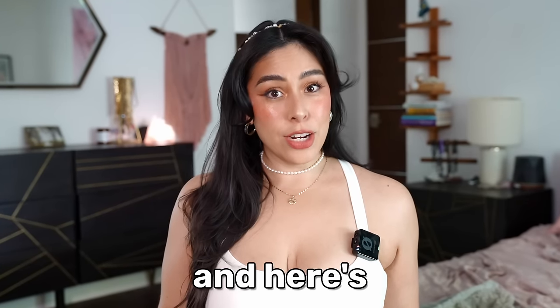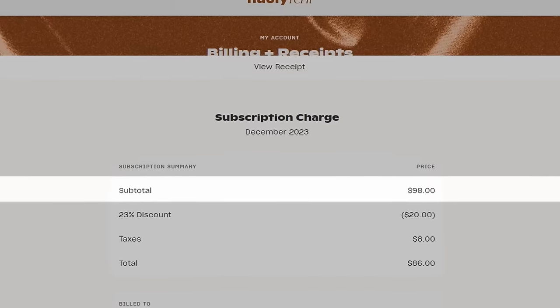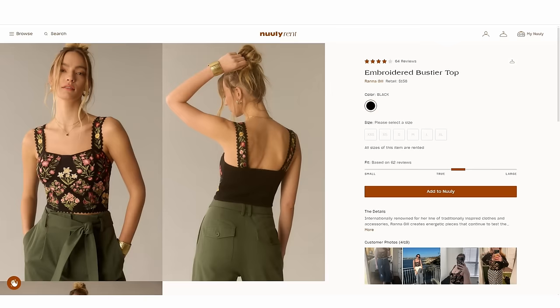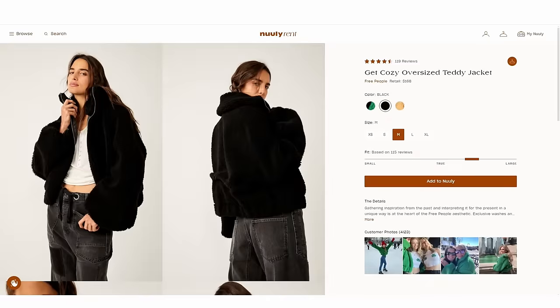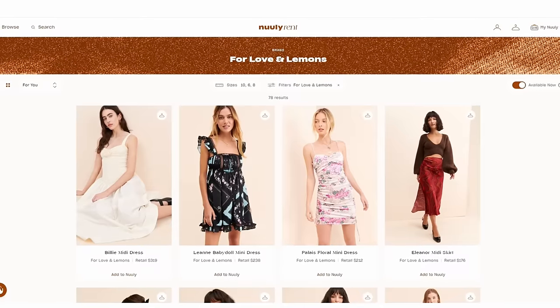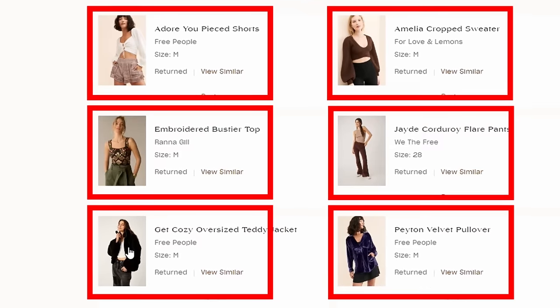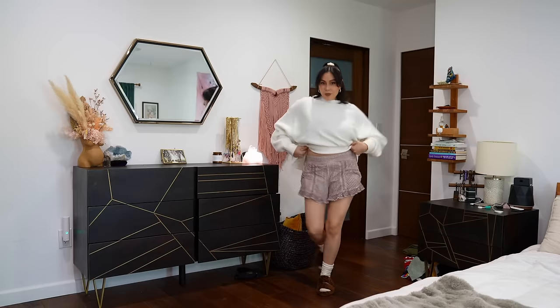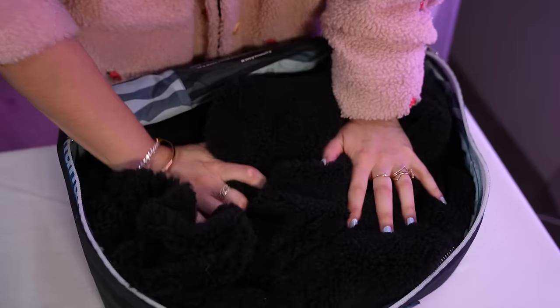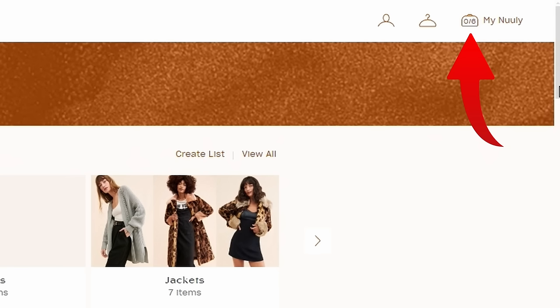I tried renting my clothes for three months and here is how it went. I was introduced to a clothing rental service called Nuuly, which is $98 per month to rent out six different articles of clothing. First you shop their online catalog from brands like Anthropologie, Free People, For Love and Lemons, and hundreds more. Choose your six items, they ship it to you, you wear them for a month, send them back with a prepaid shipping label, and once they scan your shipment you unlock six items for the next month.